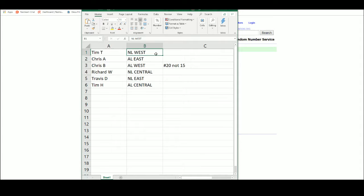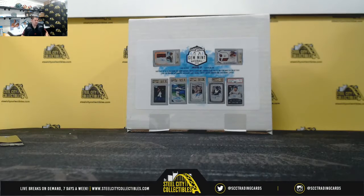Tim T: NL West. Chris A: AL East. Chris B: AL West. Richard: NL Central. Travis: NL East. Tim H: AL Central. Travis NL East, Tim H AL Central. This is group break number 20, not 15.